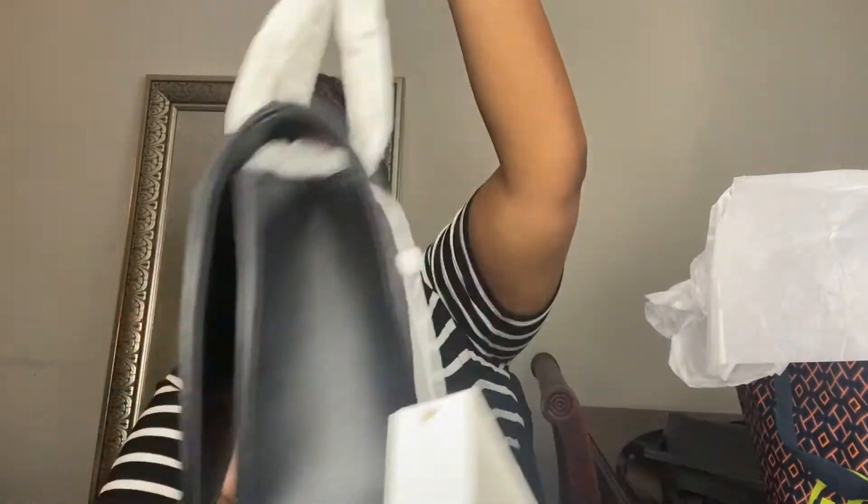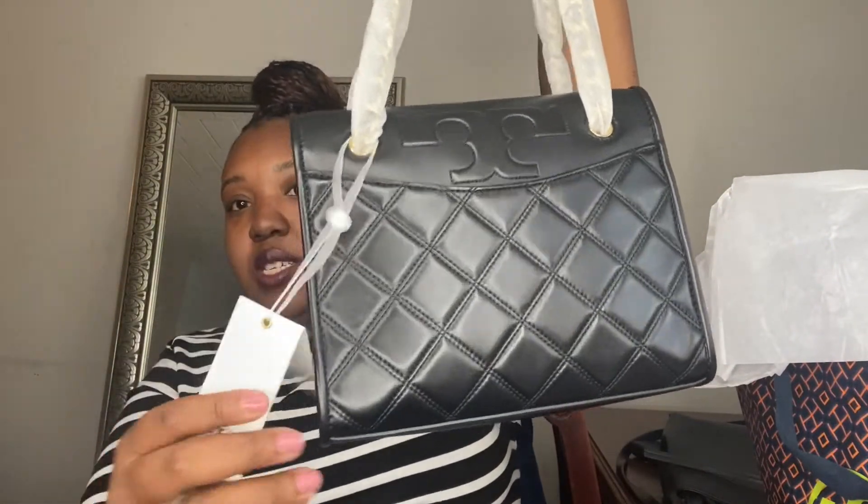So this bag retails for $475, but the outlet had discounts and it brought it down to $280, so that was a good deal. I'm so grateful and excited to wear this bag — I can't wait to style it with some of my outfits.